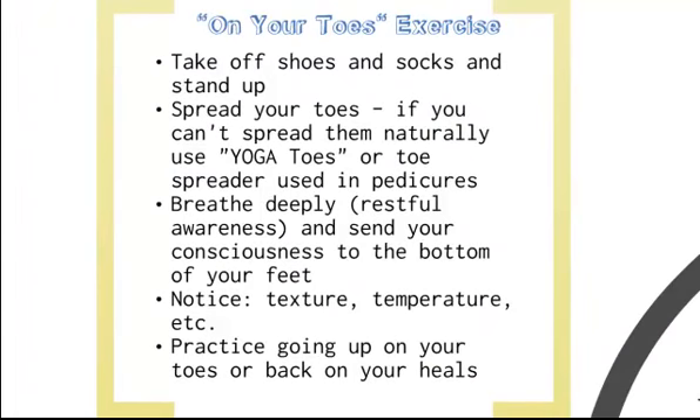Here's our exercise: take off your socks, stand on the floor, and spread your toes. If your toes don't spread naturally, consider using an outside implement — there's something called yoga toes that you can put in between your toes; it'll be painful at first but your body will work it out — or you can use those separators people use for pedicures. Stand up straight, spread your toes, and breathe deeply, bringing restful awareness into your body. Notice the texture of the floor under your feet, the temperature of your feet compared to the rest of your body, and practice going up on your toes and then back on your heels.